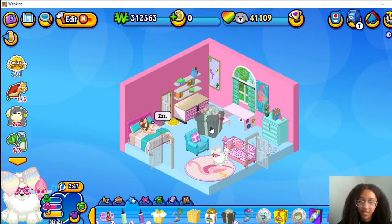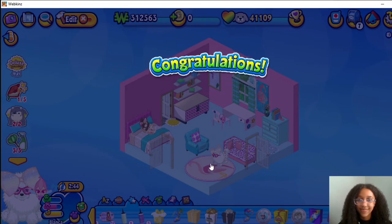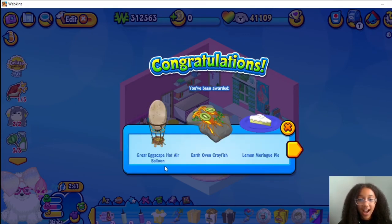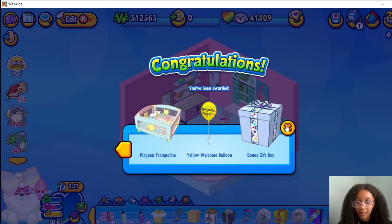Kiwi Bird. Gray Eggscape, Eggscape, Hot Air Balloon, Earth Oven Crayfish, Lemon Meringue Pie, Playpen Trampoline, Yellow Welcome Balloon, Yellow Welcome Balloon and a bonus gift box.